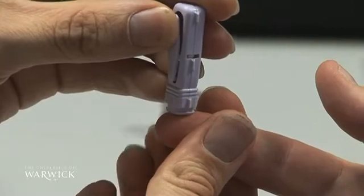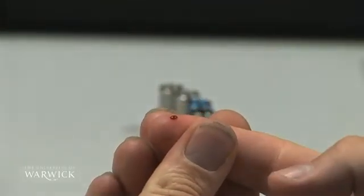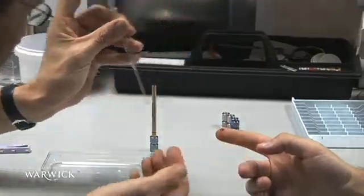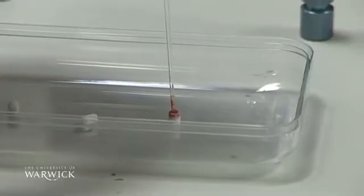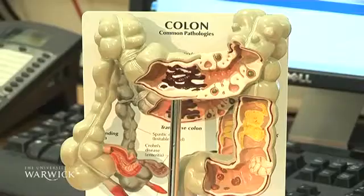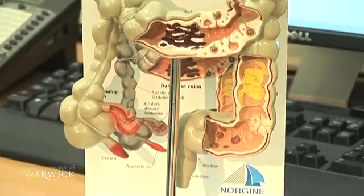Researchers from the University of Warwick and clinicians from University Hospitals Coventry and Warwickshire have collaborated on a project which could create a high-tech medical tool that provides a faster diagnosis for some of the most difficult gastrointestinal illnesses and metabolic diseases.